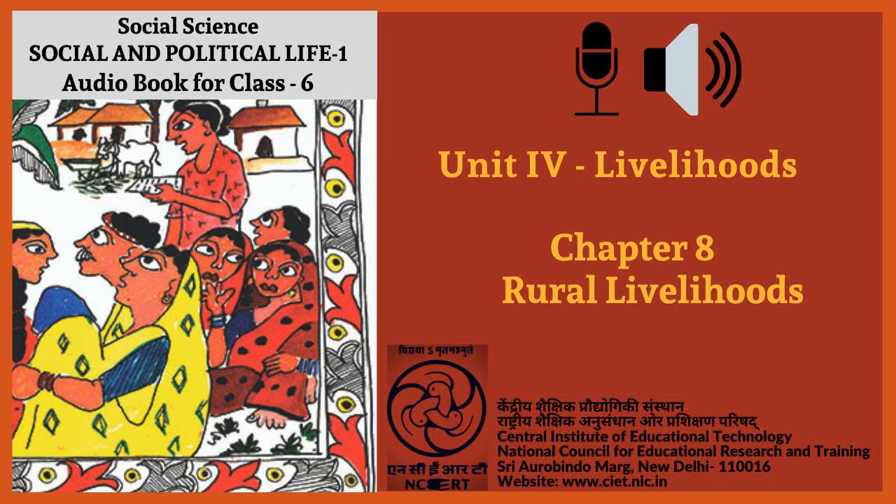C.I.E.T. N.C.E.R.T. presents Audiobook of Social Science for Class 6, titled Social and Political Life 1, Unit 4 titled Livelihoods. Page 67, Chapter 8: Rural Livelihoods.